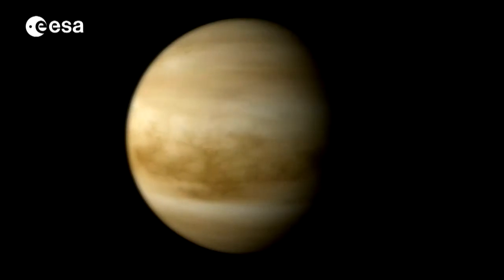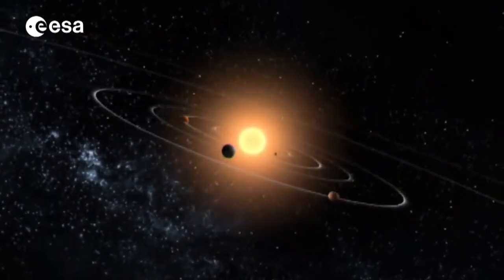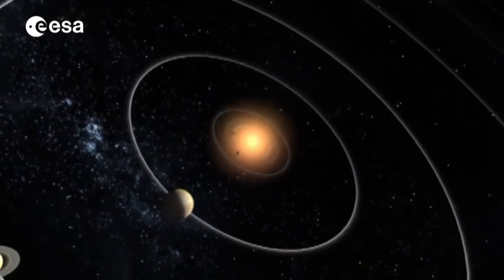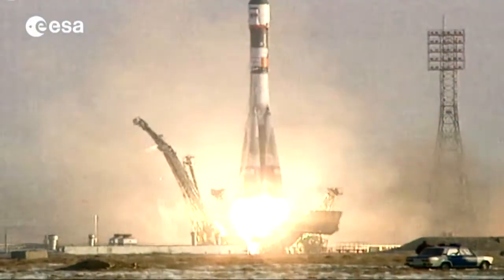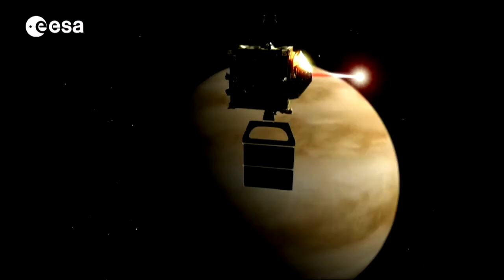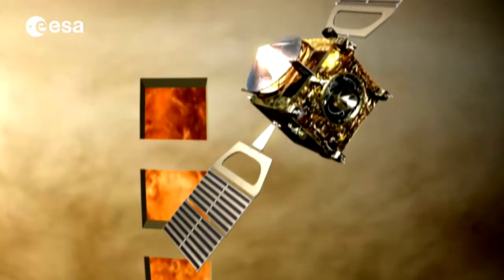Venus is Earth's closest neighbour, just over 43 million kilometres away. It's always been an object of fascination for astronomers who believed it to be similar to Earth. In 2005, ESA launched the mission Venus Express and after eight years of intensive observation, we now know a lot more about this mysterious planet.